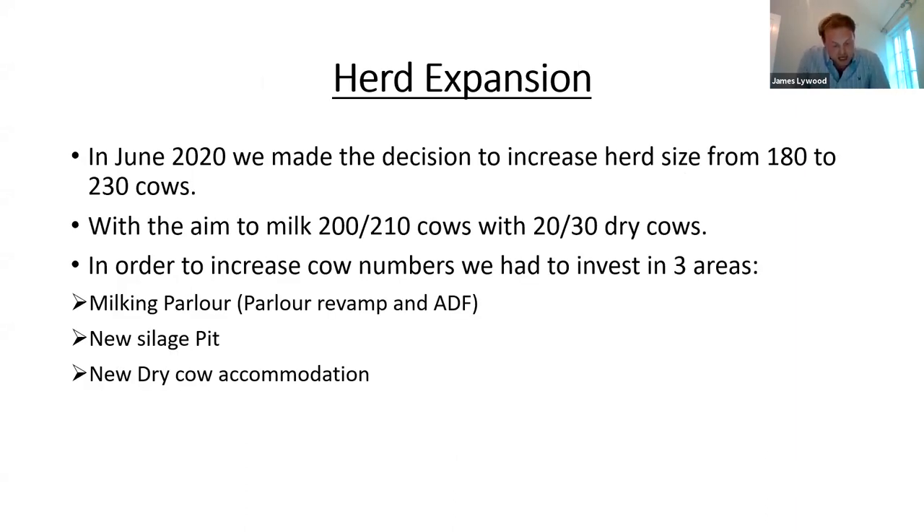In June 2020 we made the decision to increase the herd size from 180 cows to 230 cows, with the aim to milk around 200 cows with roughly 20 to 30 dry cows. We made the decision to expand the herd due to good business performance in the previous few years, being on a good milk price, myself coming back into the family business wanting to grow it, and also we had bred too many dairy heifers. It all fell into place quite nicely and it was a pretty easy decision to make in the end.